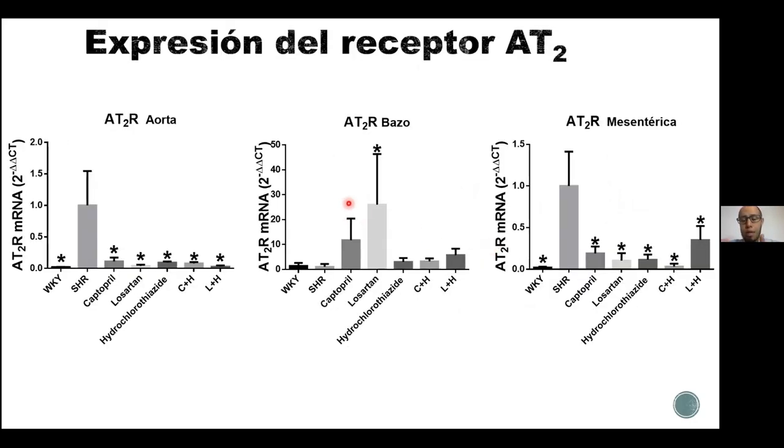En cuanto al receptor AT2, que también recibe la señal de angiotensina 2, su función no es aumentar la presión arterial ni generar vasoconstricción, sino generar vasodilatación y bajar la presión arterial. A pesar de que es el mismo sistema, este se regula a sí mismo para no tener un desequilibrio, que solo ocurre en la hipertensión. En la aorta y en la arteria mesentérica, la rata Wistar-Kyoto tuvo una menor expresión de este gen en comparación de la rata SHR, que tuvo mayores niveles. Sin embargo, los tratamientos, tanto individuales como combinados, redujeron la expresión del receptor AT2 en los vasos sanguíneos.